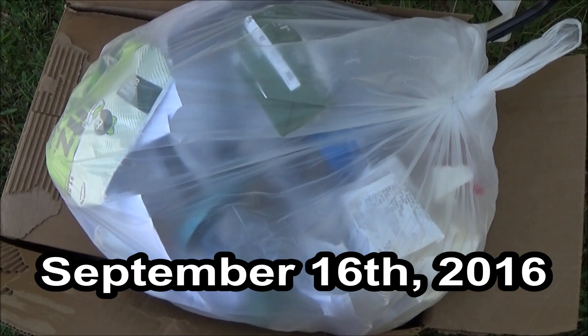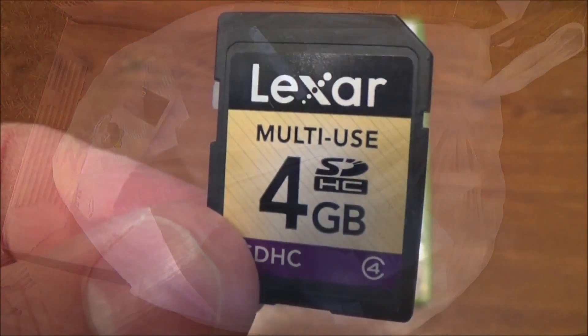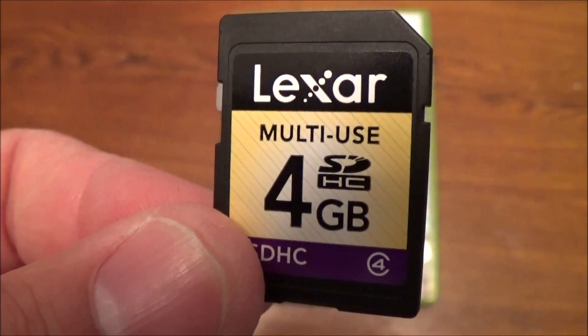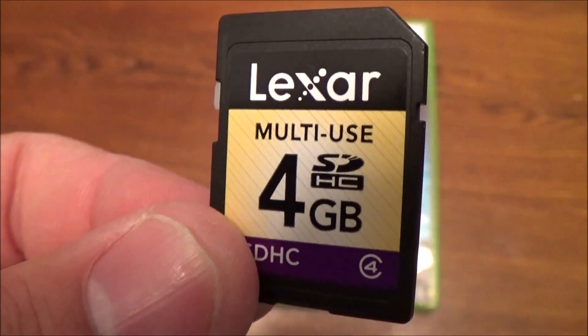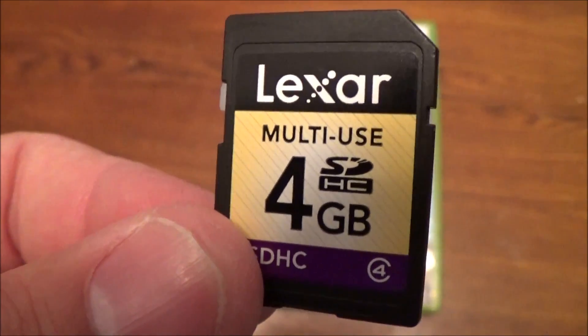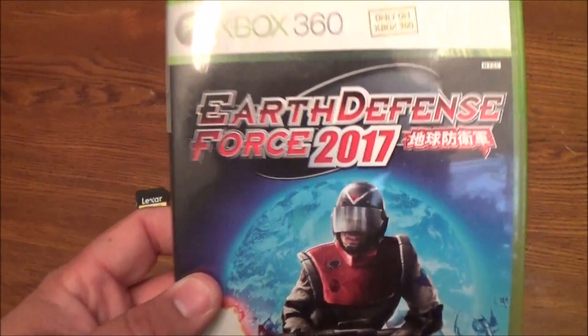And we've got a big bag of stuff. Let's see if there's anything good inside. Well this was just perfect timing. I don't know if you can hear it but it just started pouring outside. I just went through the box with the bag in it and I brought it all inside. It's a good thing I didn't stay out there and go through it or else this memory card might have gotten soaked, as well as this copy of Earth Defense Force 2017.